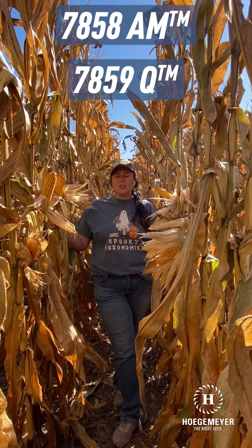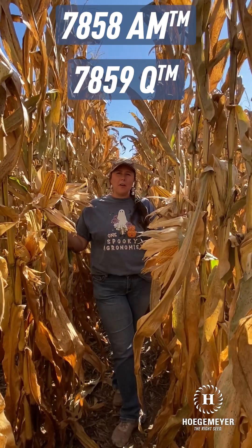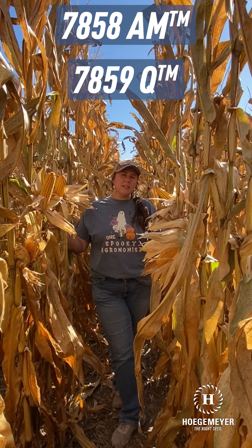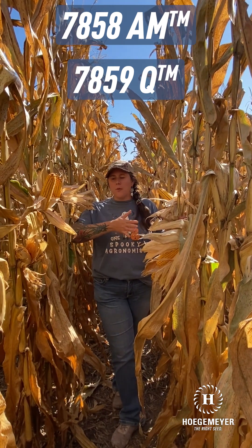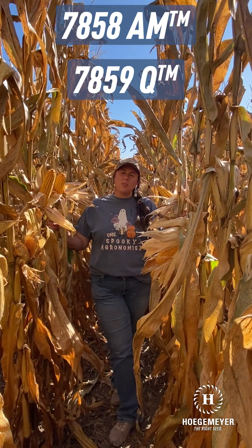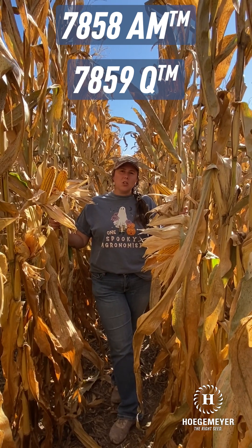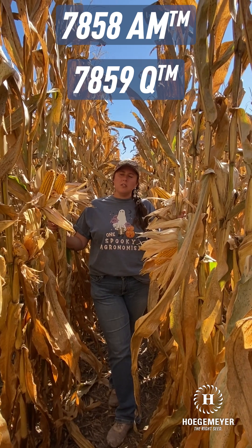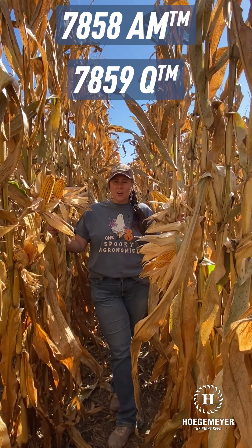This is a true Kansas and Eastern Colorado dryland option. You're going to be able to drop this product around 15,000 plants per acre for Western Kansas and Eastern Colorado guys. Pushing up to Central and Eastern Kansas, we're going to be looking at more in that 25 to 27,000 range. Really good drought tolerance — really good performance in the 2023 drought and heat. And it's come out really good again in 2024. Pretty proud to have it in our lineup.